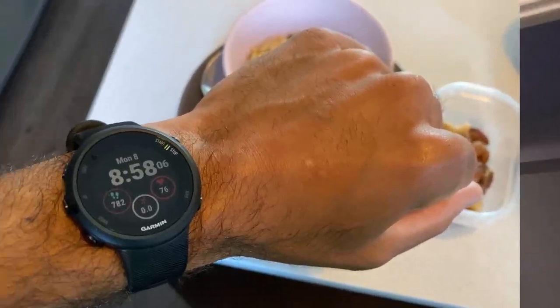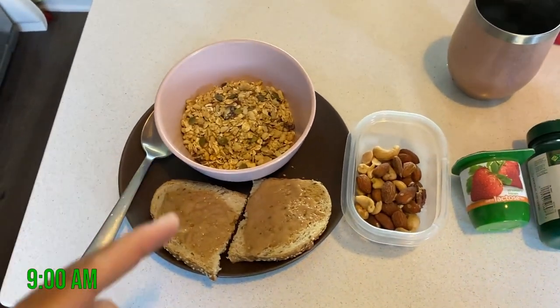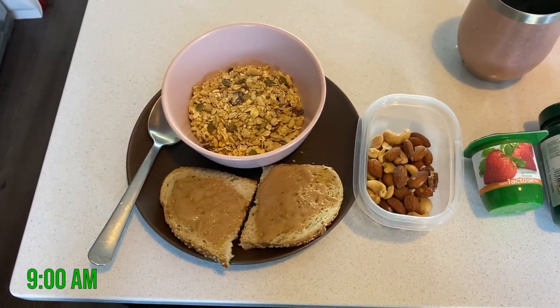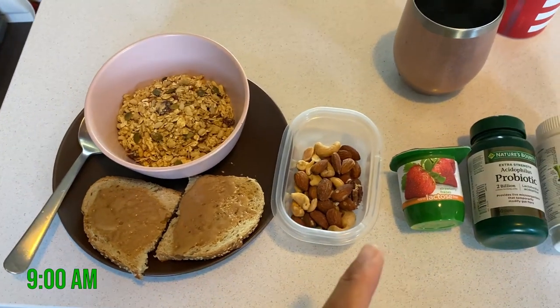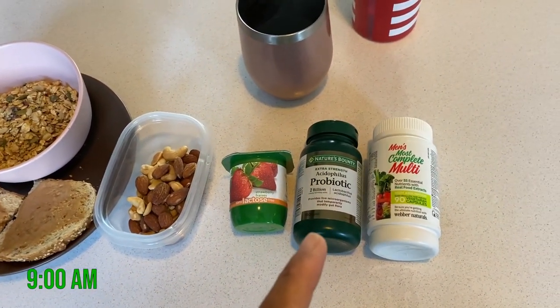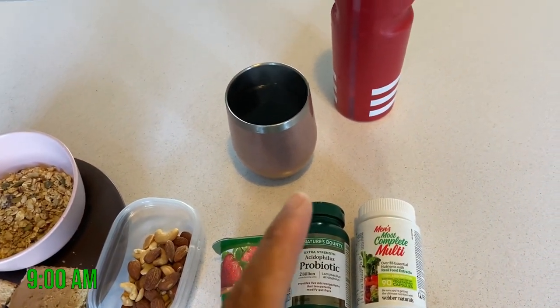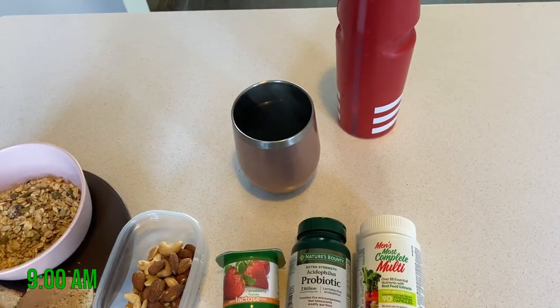Perfect, let's go eat. It's 9 a.m. — this is my breakfast. I have a cup of granola, two pieces of toast with peanut butter, some nuts for extra protein, a lactose-free yogurt, and I take one probiotic and one multivitamin every day. I also have a black coffee and 500 milliliters of water.